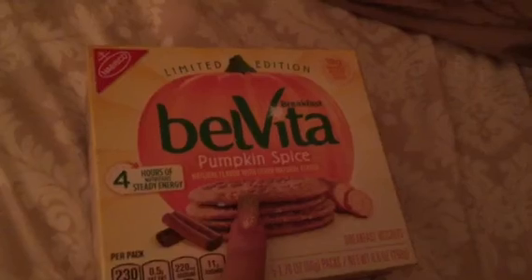Hey guys, it's me and today I got a little groceries haul — and yes, this is all pumpkin related groceries. The first items I found were these Belvita pumpkin spice limited edition. It says here four hours of nutrition study energy.